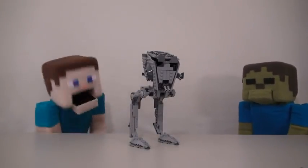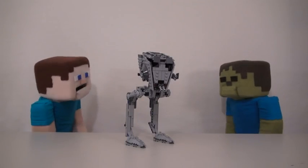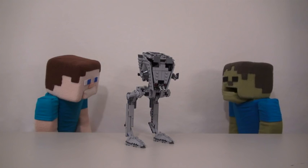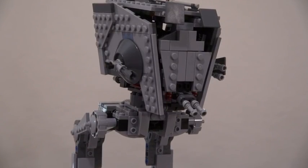Isn't that cool, Zombie Steve? What do you think of that? Are you trying to figure out how to eat it? Yes! Ha! You can't eat it, silly — it's too big! You're supposed to play with it!